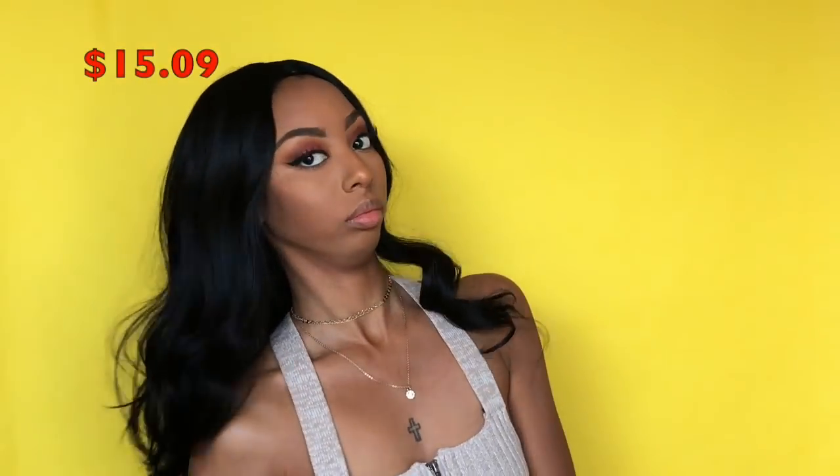Let's get into this wig try. Wig number one — this is the Adore long and wavy synthetic wig. The price for this wig was $15.09. The hair is super duper soft. Because it is a curly synthetic wig, you already know it's going to tangle — you cannot go two hours without combing it; it's just not going to happen.